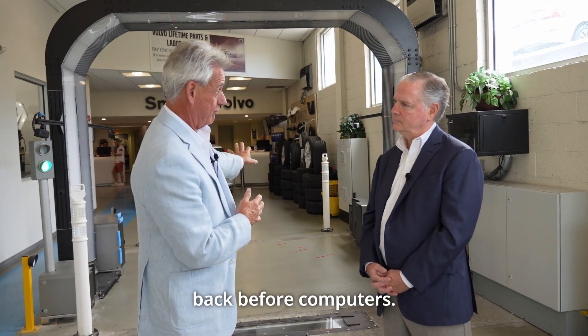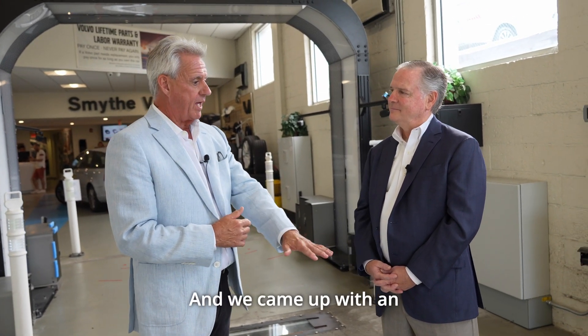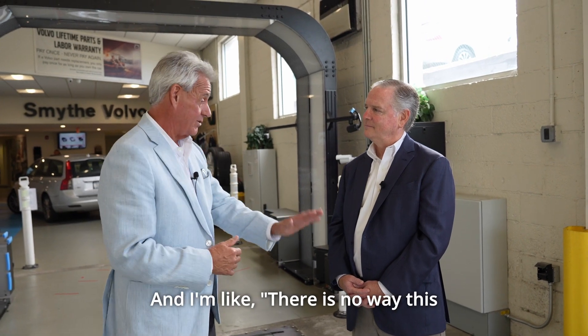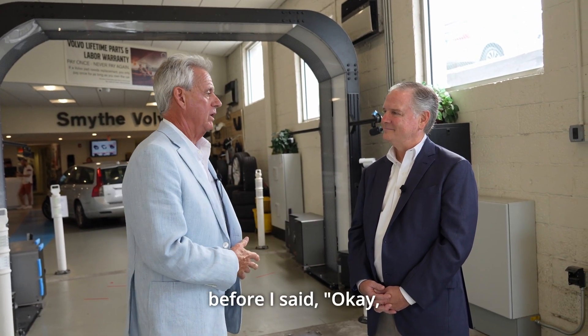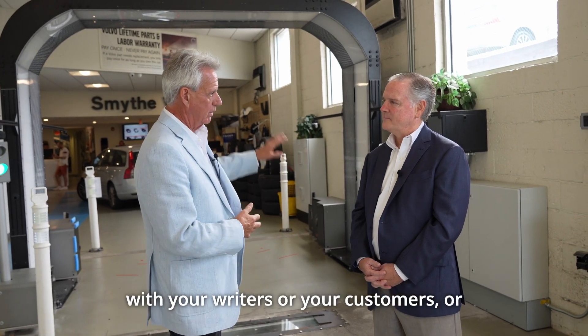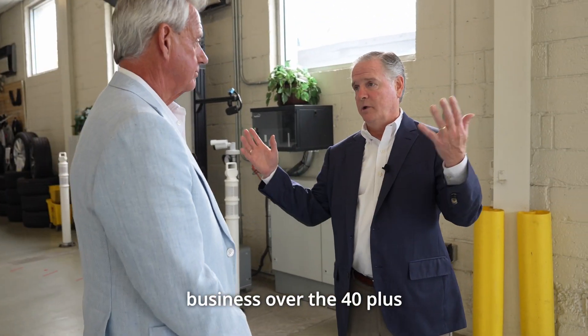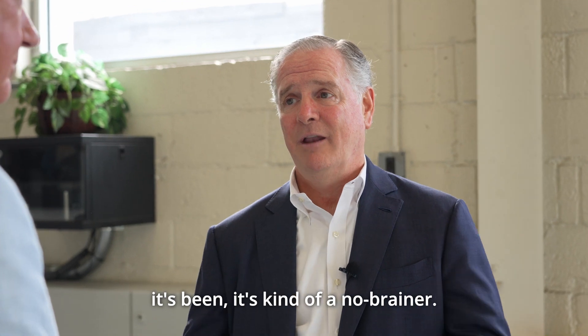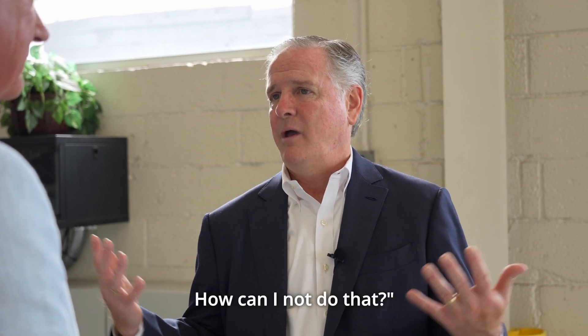For some stores it's a big process change — it's not the way that we've done it for years. I use this analogy: when I was a service manager, way back before computers, they brought in a Reynolds and Reynolds system — one of the first ones — with an automatic dispatching system. And I thought, 'There is no way this machine can dispatch work better than me.' It took me about six or seven months before I said, 'Okay, I'm going to adapt.' So have you found any adoption issues with your writers or customers? It's been a no-brainer. They look at it and say, 'I'm going to save time and improve my accountability — how can I not do that?'